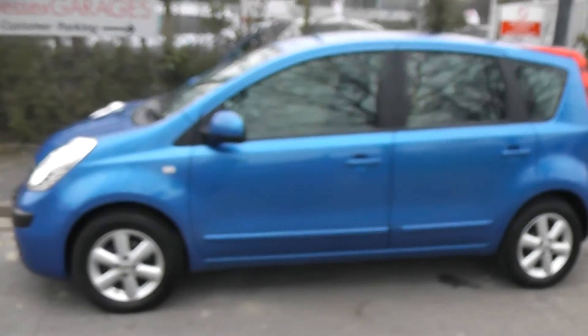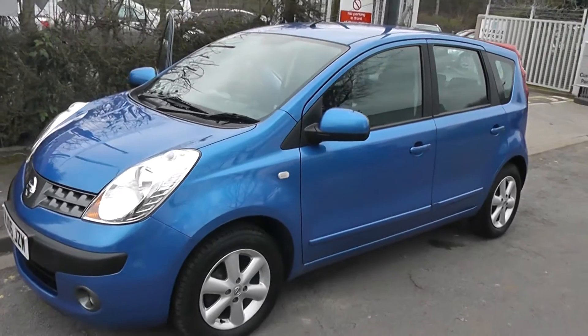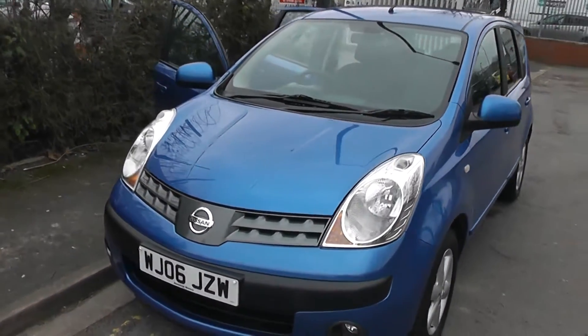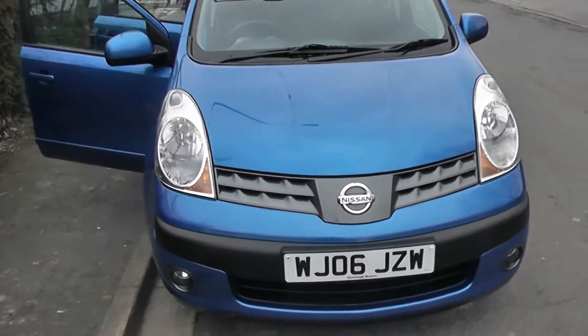Welcome to Wessex Garages on Pennywell Road in Bristol. We have the Nissan Note SE. This hatchback was registered in March 2006, has a 1.4 litre petrol engine, 5 speed manual transmission, and comes in a nice shade of blue.